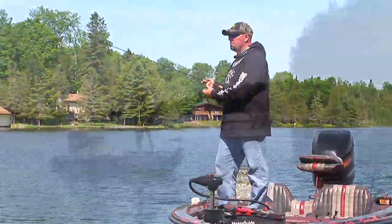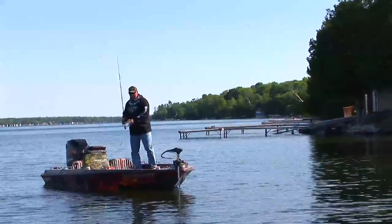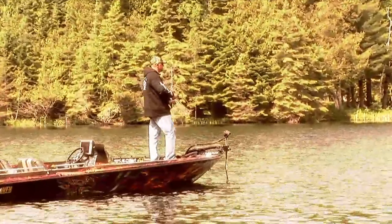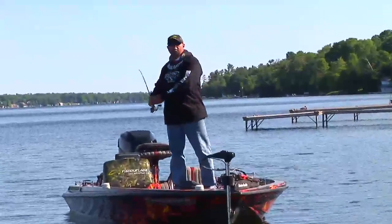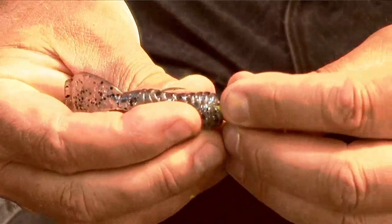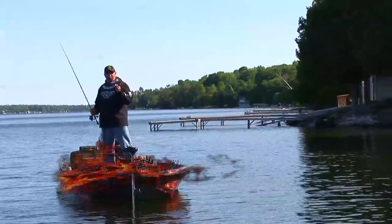Welcome back to Extreme Angler. Early summer, another morning on a quarter of the lakes looking for walleyes. Today I want to talk about the color of jigs — what colors do I use, what colors should you consider using? Two things come to mind: confidence and bait fish.